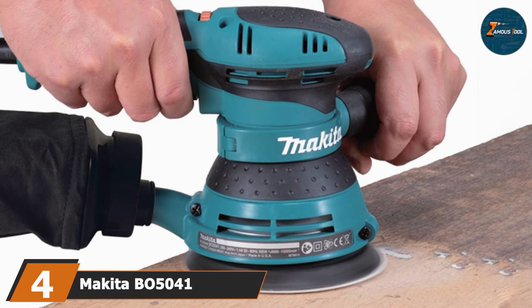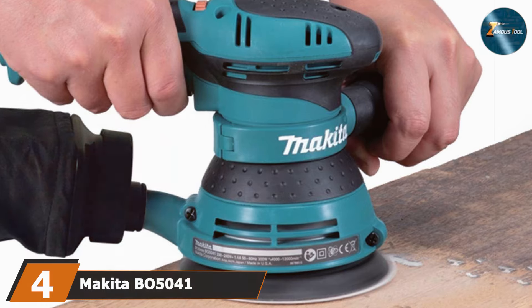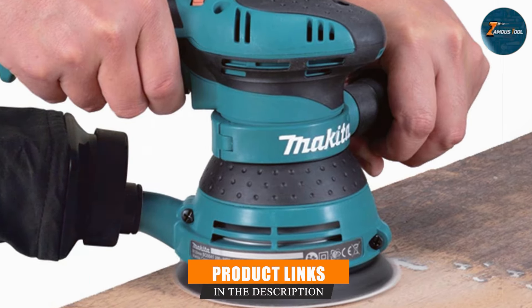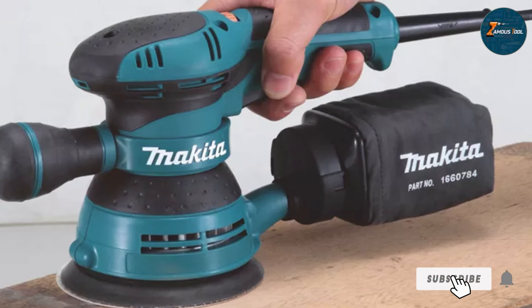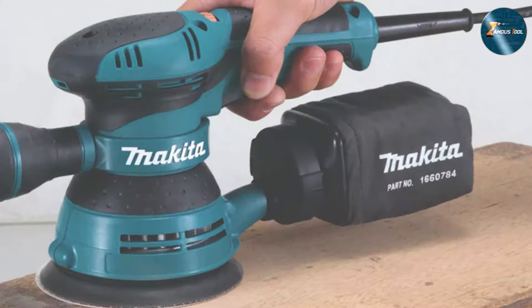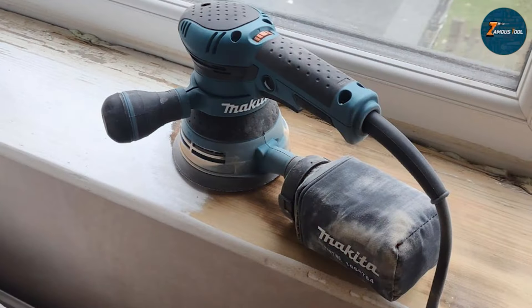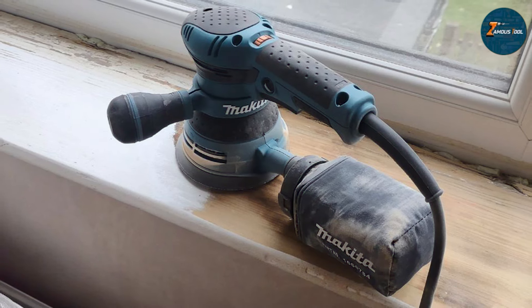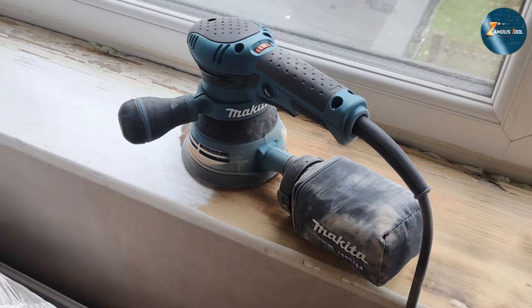The number four position is held by the Makita B05041. This product is a sander designed for those who demand precision and control. Its standout feature is the large two-finger trigger switch with a lock-on button, which makes it easy to use during extended sanding sessions. Additionally, the adjustable front handle allows you to maneuver the sander into tight corners and awkward spaces, giving you more versatility in your woodworking projects. It is powered by a 3.0 amp motor.